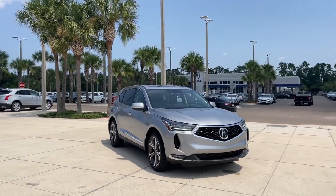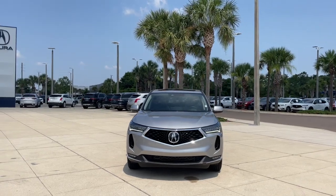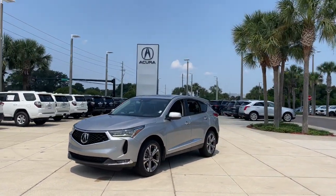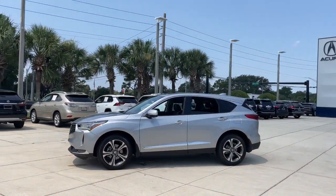Get a feel for the 2022 Acura RDX. This vehicle is an outstanding buy with fewer than 25,000 miles on the odometer. You'll be sleek, safe, and smooth in the RDX Luxury Crossover SUV.